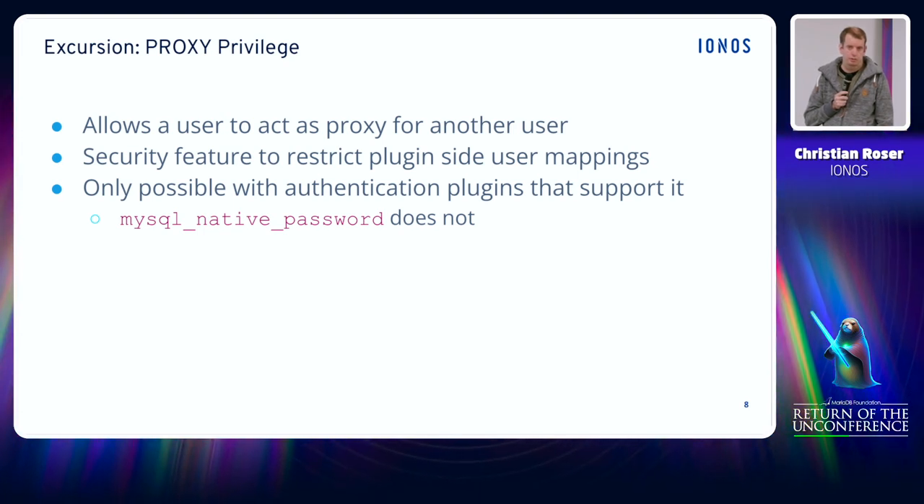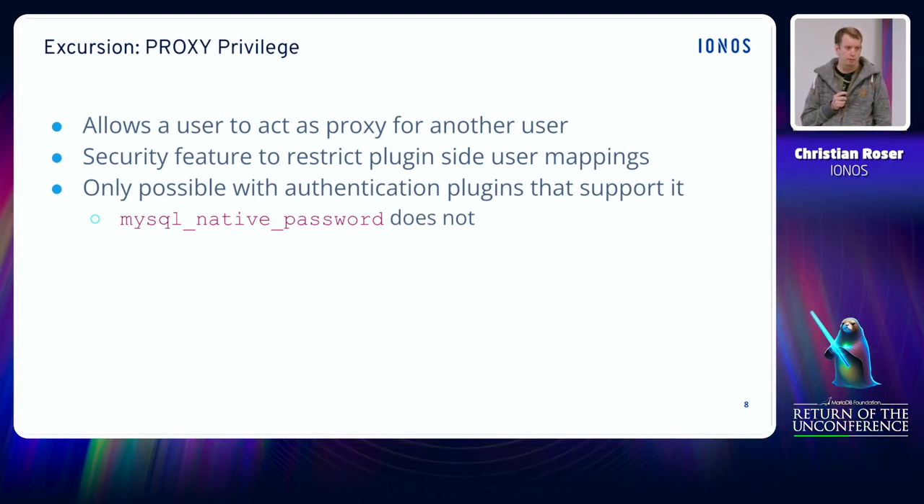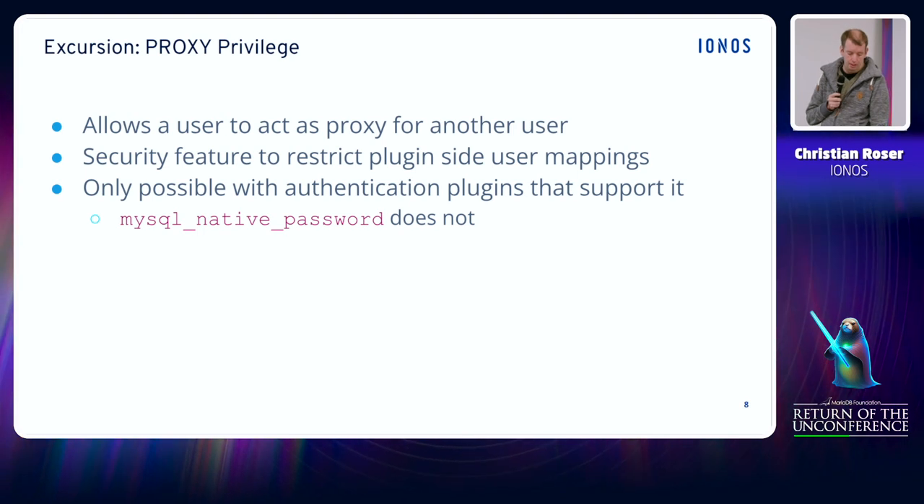It's only possible when the authentication plugin already supports user mappings, and the MySQL native password plugin does not support this natively.